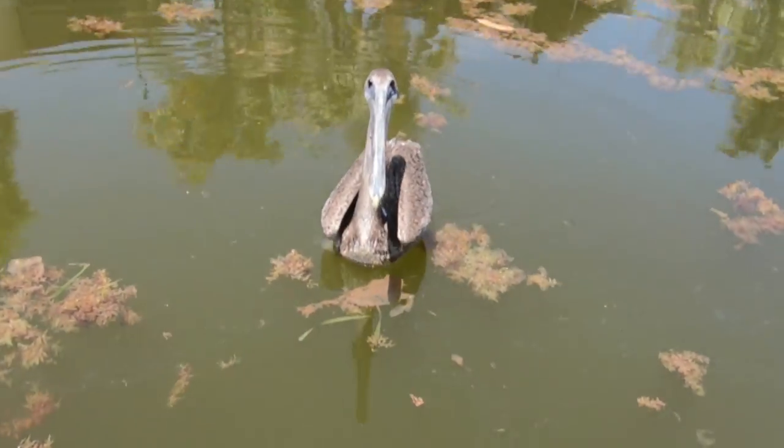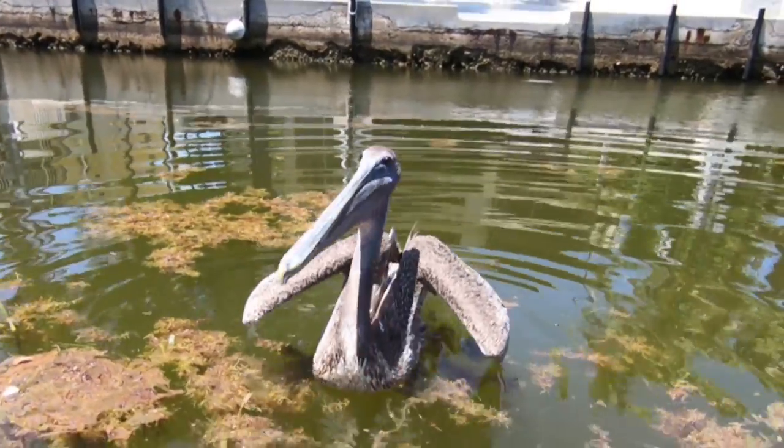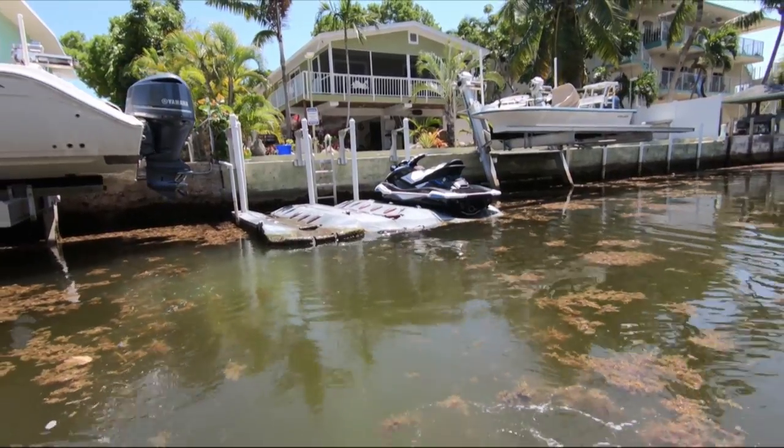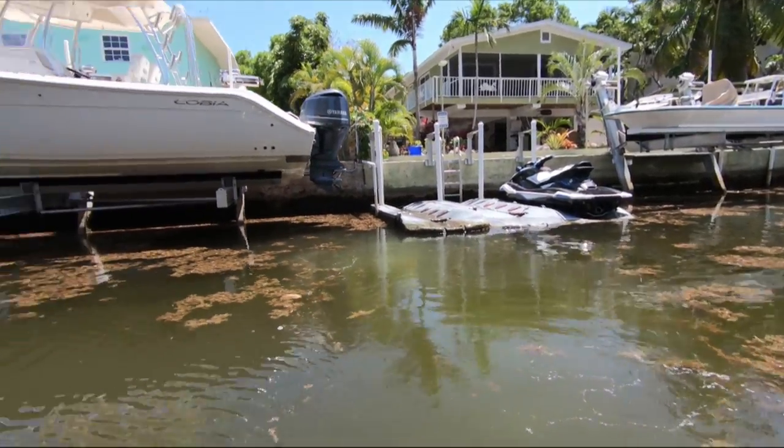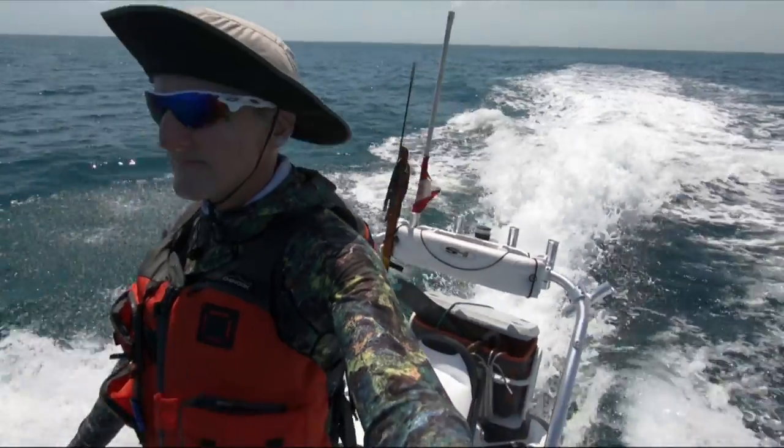Hello little fella. Do you want to eat this? Bye.